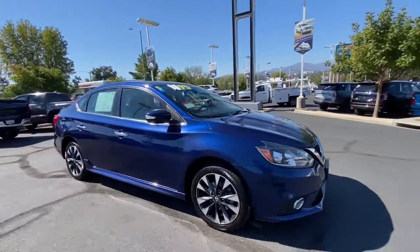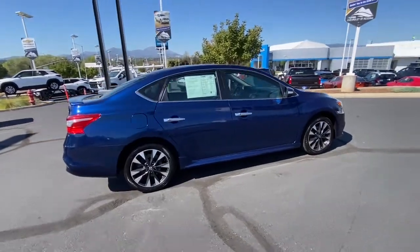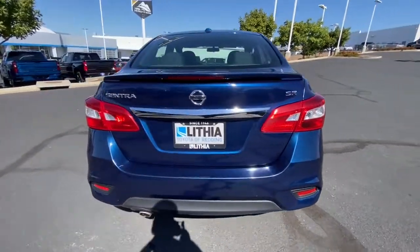You will love the features of this 2019 Nissan Sentra. With less than 70,000 miles on the odometer, this vehicle provides excellent value. This roomy Sentra makes your daily drive fun, comfortable, and convenient.